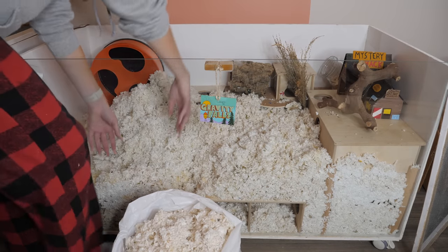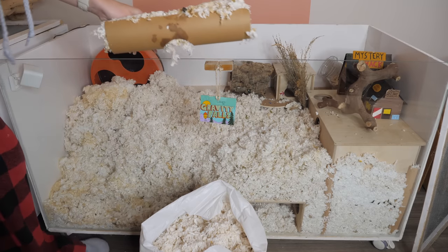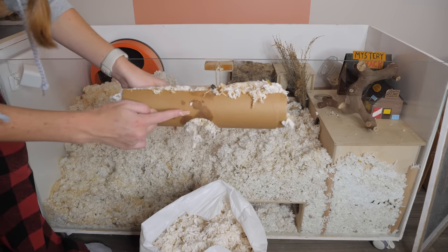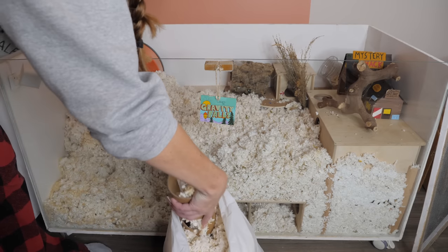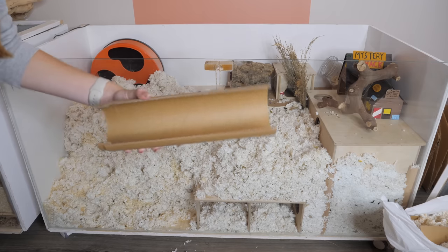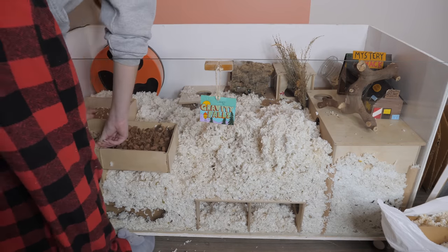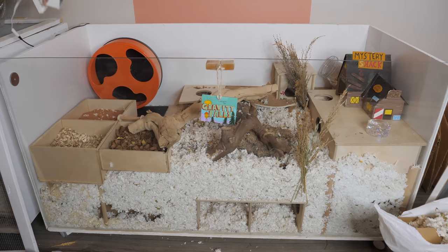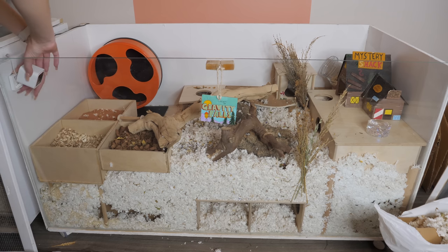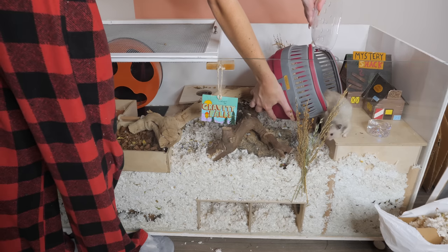Now this side - this is definitely where she sleeps. Oh, look at this tunnel. I can't give her that, I can throw the whole thing away, it's so stinky. You don't even know. Here's a brand new one - she's gonna pee in it, but oh well. There you go. Look.